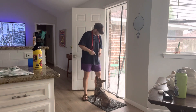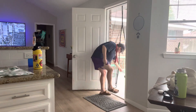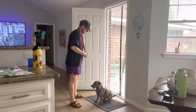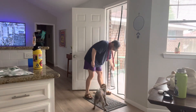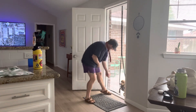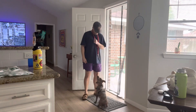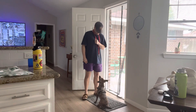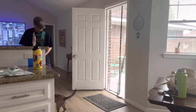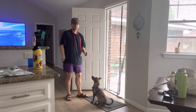I want you to do this to get him used to going up — come in, go out, go, come in, sit — good boy — go out, go out, come back in — good boy — place. Yes, place, place. So I'm teaching a place command as well today.